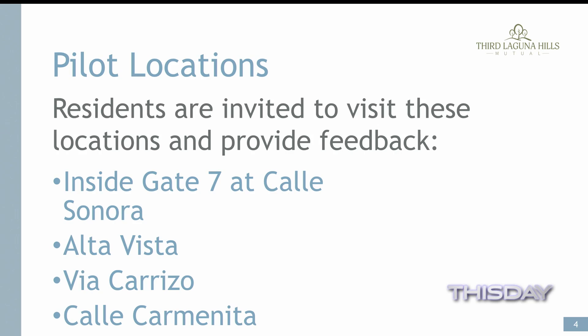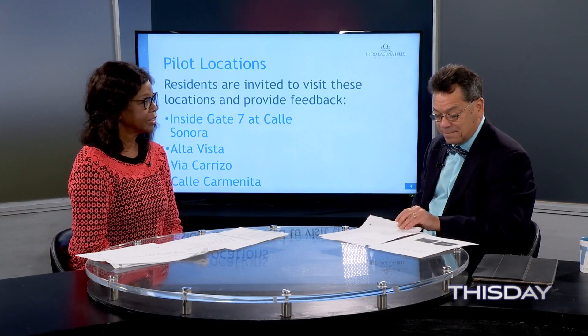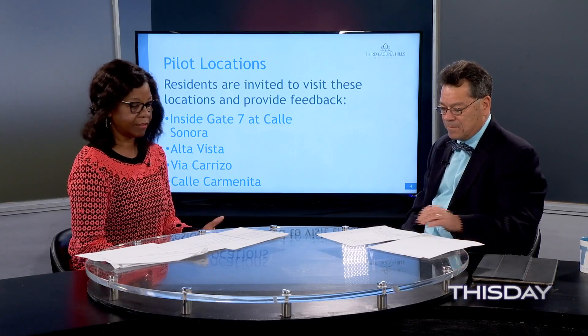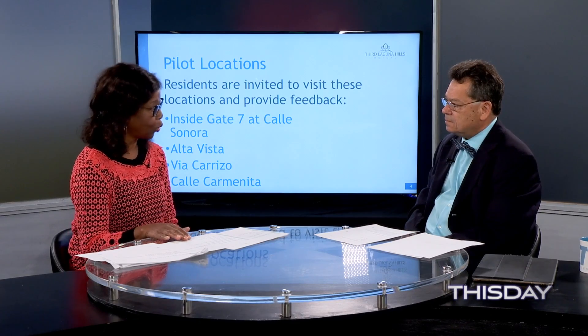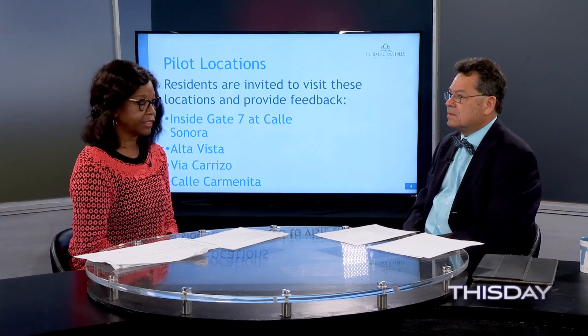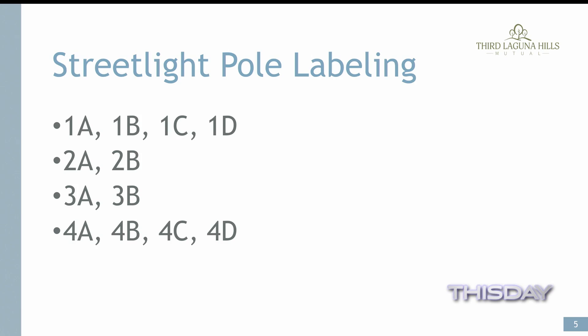They're all LED, which is great — the energy savings is just tremendous. You can see the lighting once you come into gate 7 on those street names, and they're listed on the street poles, labeled 1A, 1B, 1C, 1D, 2A, 2B, and so forth, all the way down to 4A, 4B, 4C, and 4D.